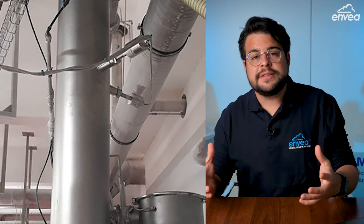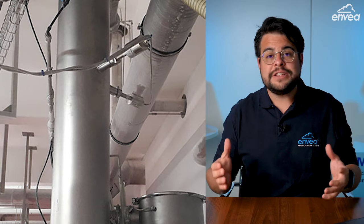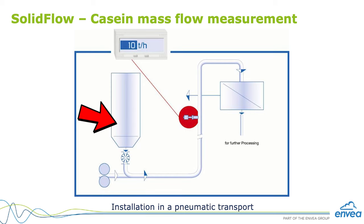Our customer's request was to measure the casein mass flow on a pneumatic conveying line, right after a rotary feeder. The casein stored in the silo was dosed using a rotary feeder into a pneumatic line, and then following to a dryer or following processes. Our customer's goal was to measure the mass flow in this pneumatic line on a vertical point.